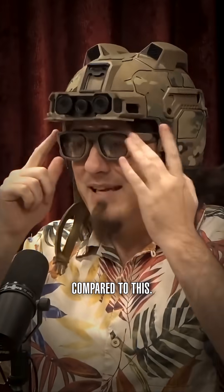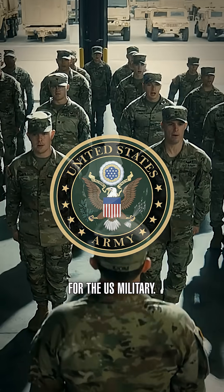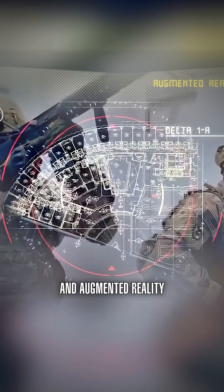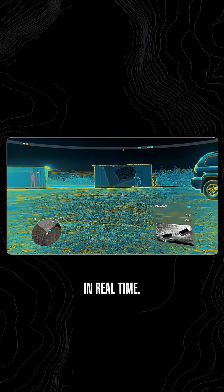Your night vision goggles are nothing compared to this. The coolest augmented reality tech is actually being made for the U.S. military. The founder of Oculus and his new company, Andrel, are creating this headset called Eagle Eye. This thing fuses together night vision, thermal vision, and augmented reality so that you can track friendlies and foes in 3D space in real time.